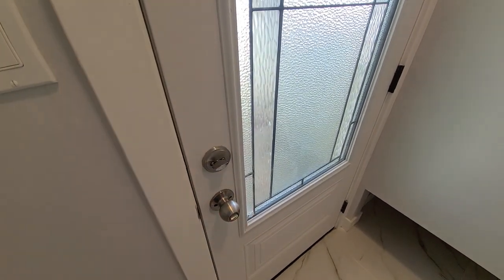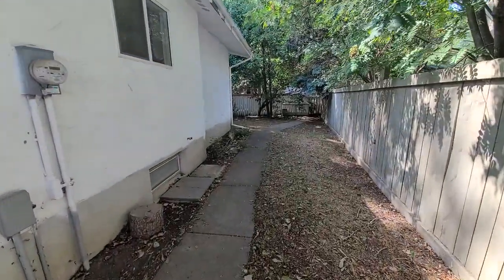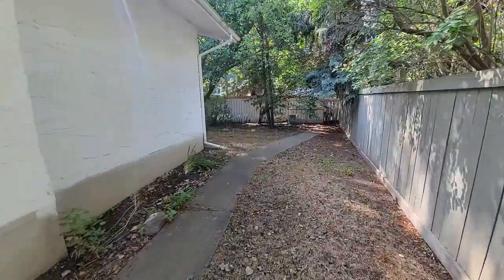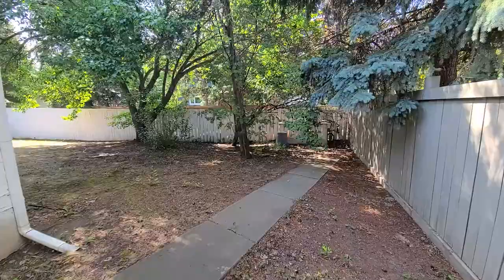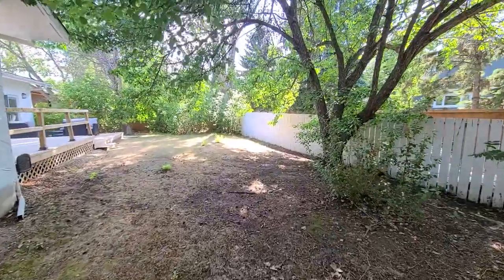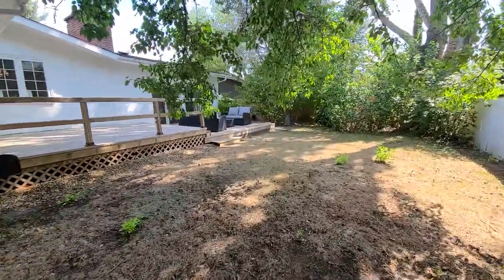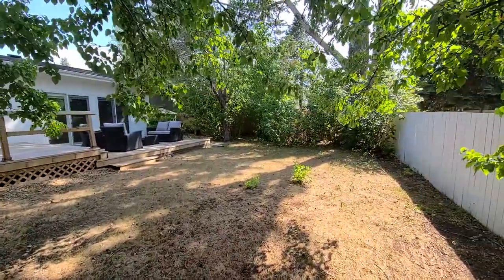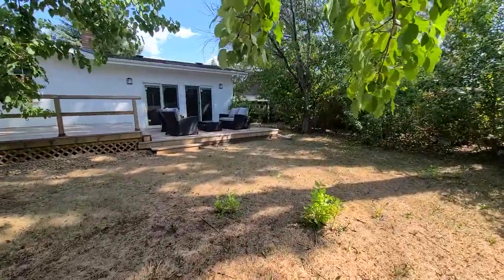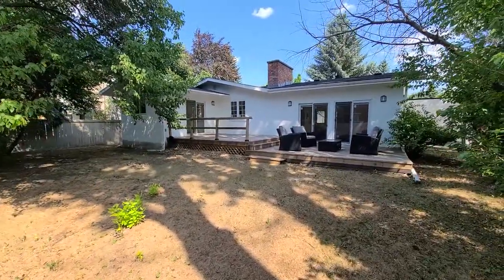Now let's work our way outside into the yard. Taking a quick look over the fence towards the street — we're on the side of the house right now. Now we're at the main part of the backyard; you can see the deck here. It's very private with lots of mature trees, so there's quite a bit of shade back here. I'll give you a better look at the trees in a bit, but right now here's an overall view of the layout of the yard and what the house looks like from the back.